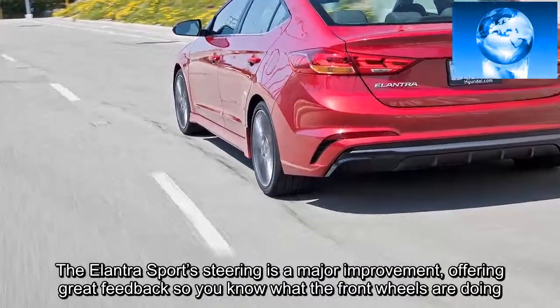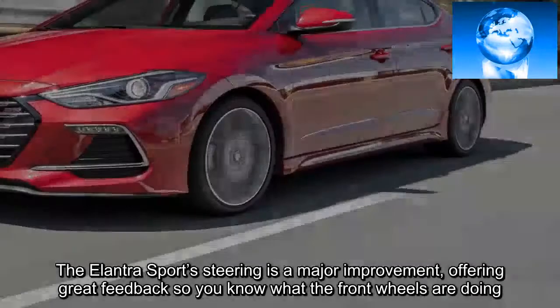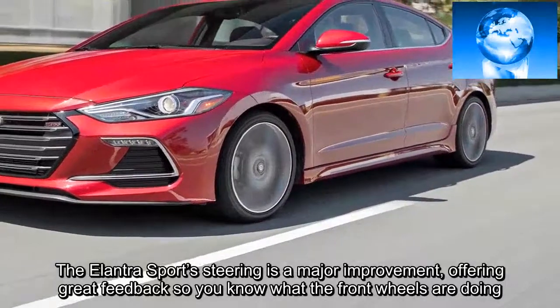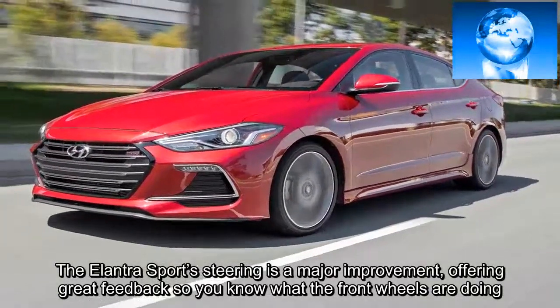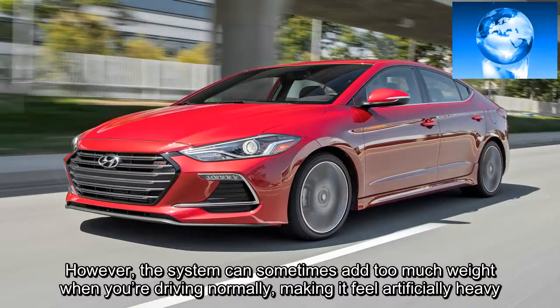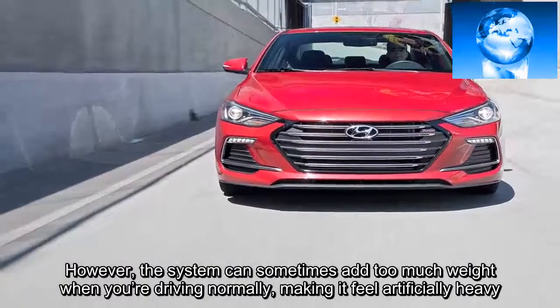The Elantra Sport's steering is a major improvement, offering great feedback so you know what the front wheels are doing. However, the system can sometimes add too much weight when you're driving normally, making it feel artificially heavy.